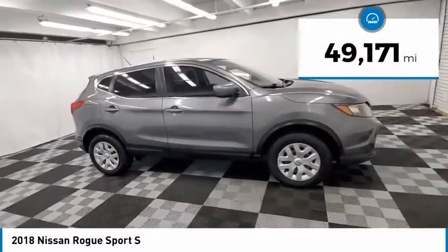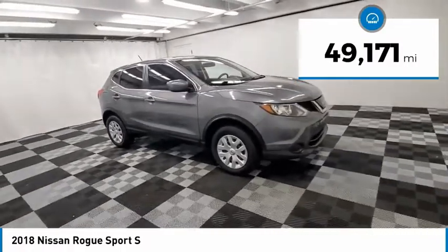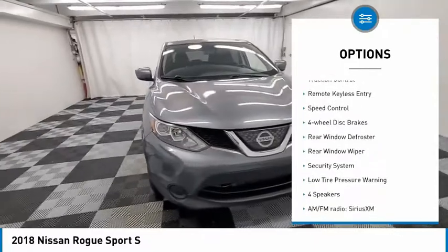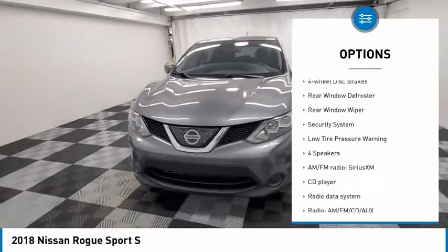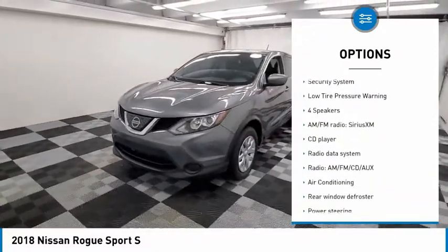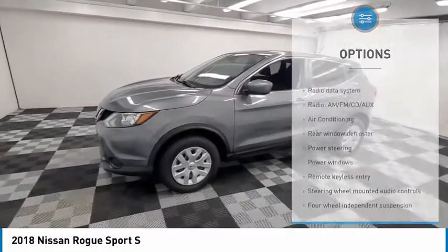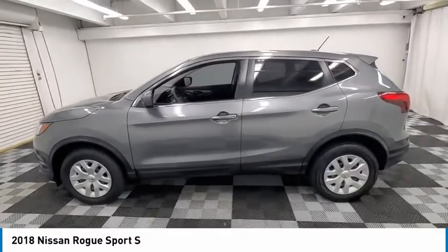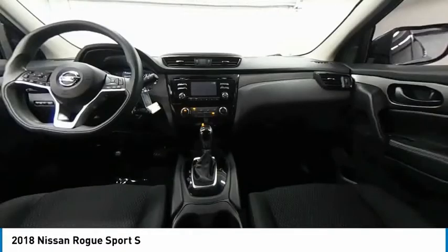This vehicle has less than 50,000 miles. Here are some of this vehicle's great options: electronic stability control, brake assist, traction control, remote keyless entry, speed control, four-wheel disc brakes, rear window defroster, rear window wiper, security system, and low tire pressure warning. Come see the car for yourself.